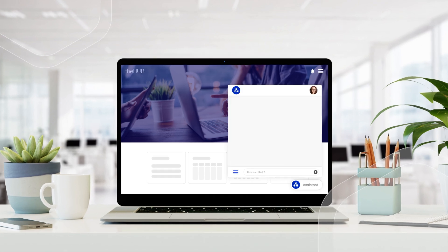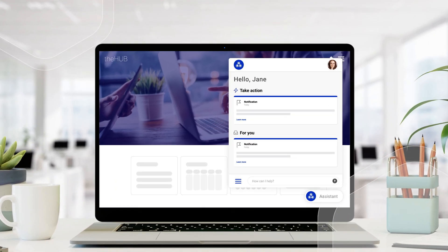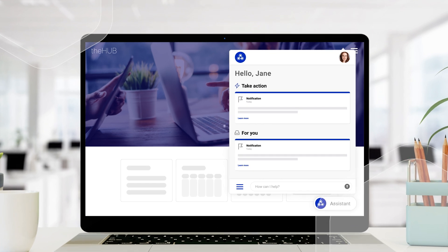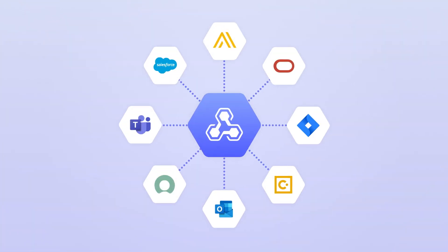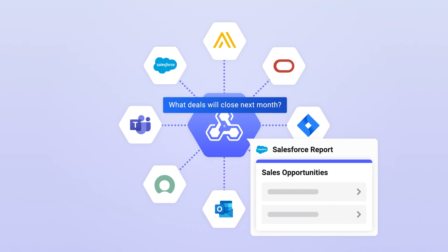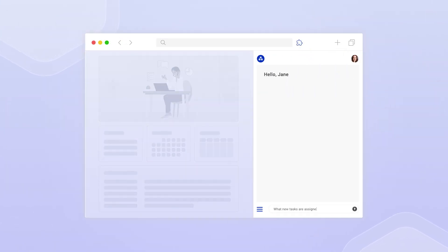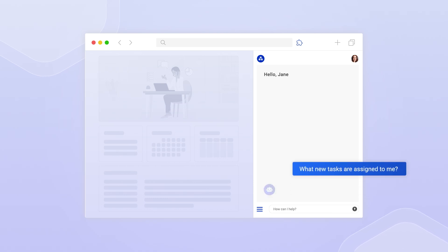Say hello to the Workgrid AI Assistant — the digital co-pilot that connects employees to everything they need to work smarter and faster. Workgrid AI Assistant can search across enterprise systems, documents, and many other data sources, so employees can say goodbye to juggling multiple applications to find information and manage tasks.